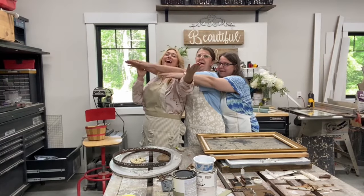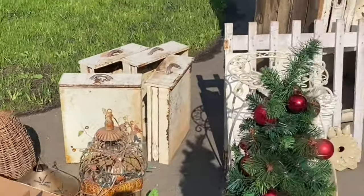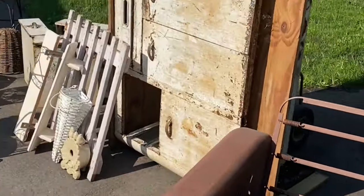Welcome to our beautiful salvage channel. Today we are going to show you the process of creating our own junk box challenge, where we take a box full of random junk and turn it into home decor. Make sure to stay tuned until the very end where we unveil pictures of the finished product. We hope you are inspired and have fun watching.